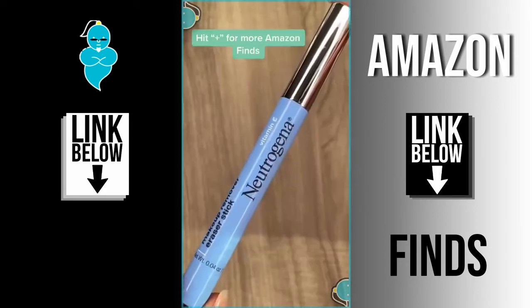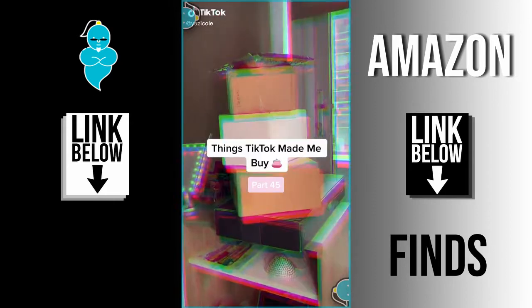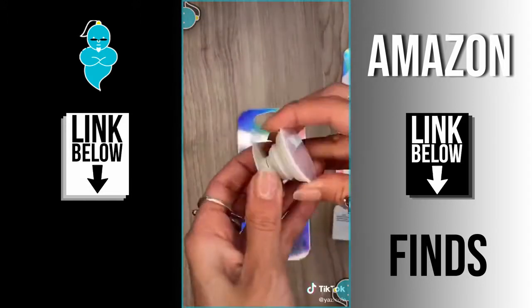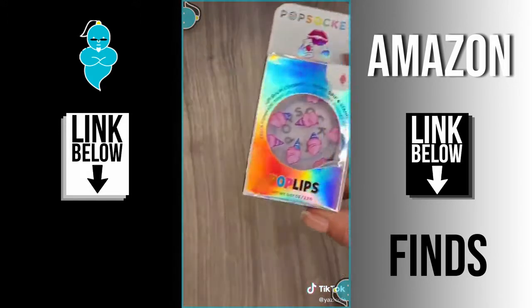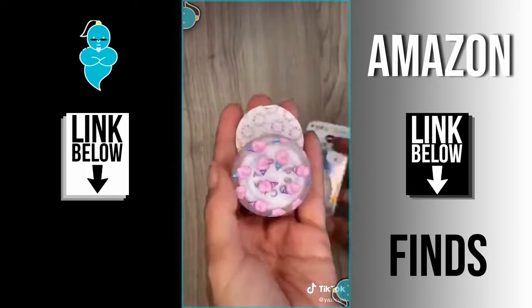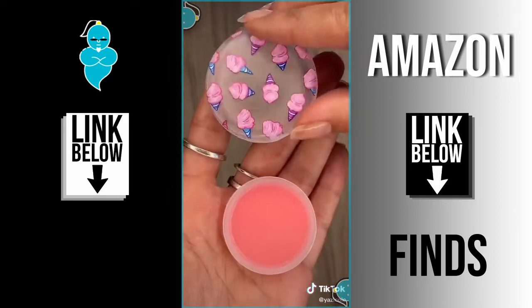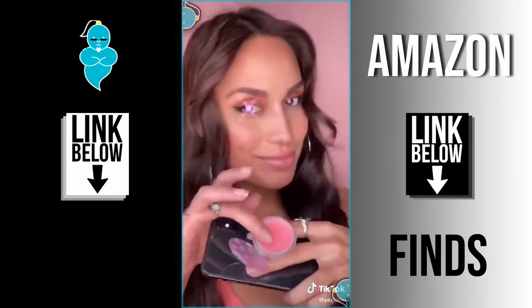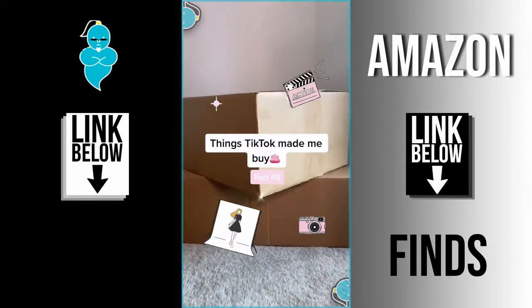Things TikTok made me buy — part 45! I just had to get another pop socket — stick it to the back of your phone for a better grip or use it as a stand while watching a movie. Oh my god, this next one is from their Pop Lips collection and comes with a lip balm. I got the cotton candy flavor — you can switch out the flavors or even refill them anytime you want. I love this so much, I'll definitely get more flavors and designs!